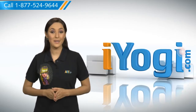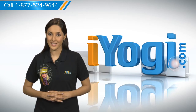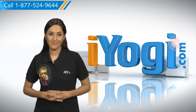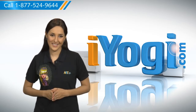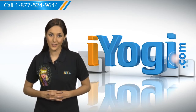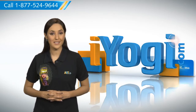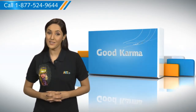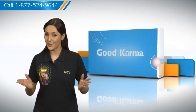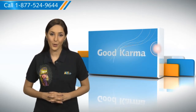Hi there, looking for steps to protect your Microsoft PowerPoint 2007 presentation file from being modified on your Windows 7 based PC? I'm here to help you do just that. At iYogi, we want to help you with your technology related questions. Remember that you can protect your PowerPoint presentation from being modified and protected from being stolen or used by someone else. So here's how you can protect your PowerPoint presentation file from being modified on your PC.